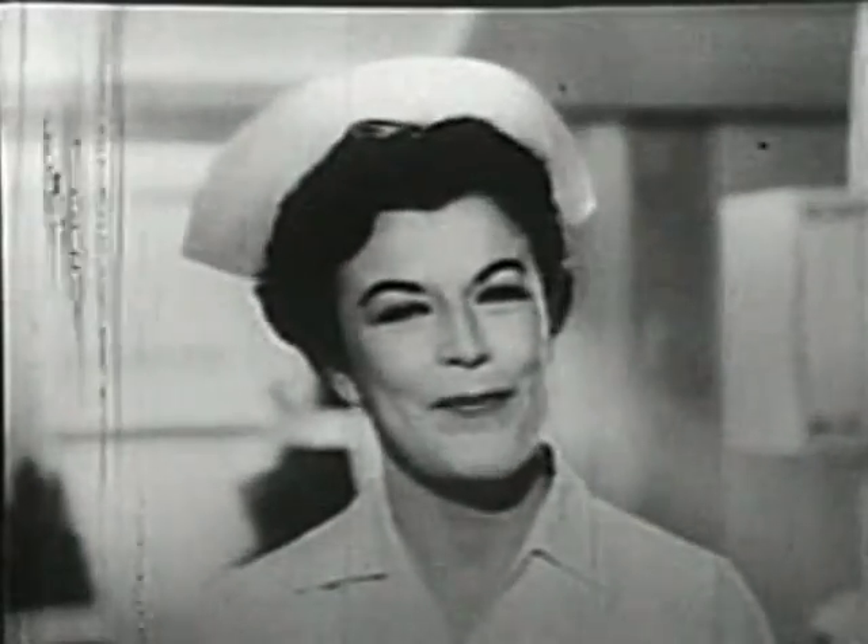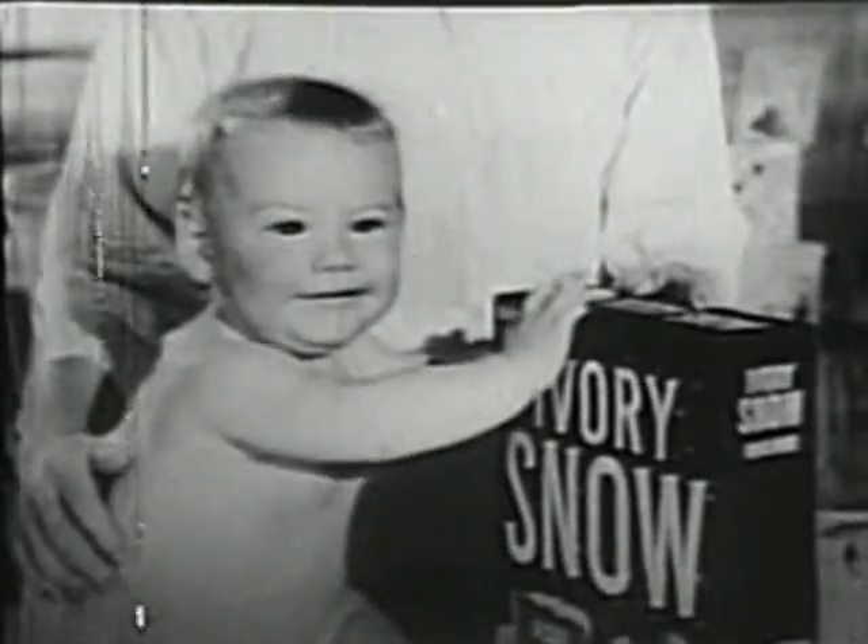So to keep everything baby wear softer, safer, always use mild, gentle Ivory Snow.